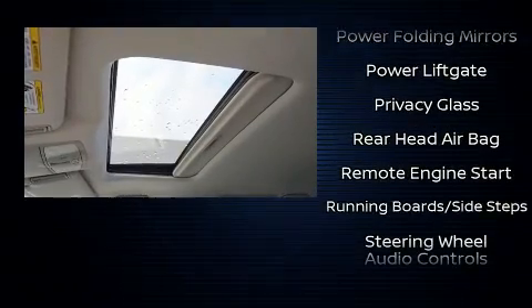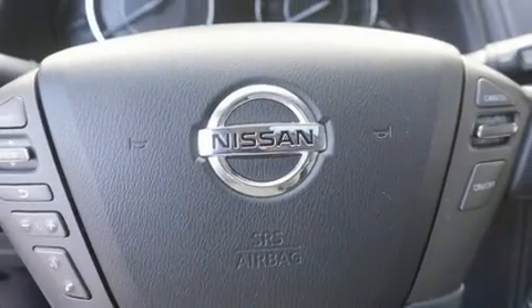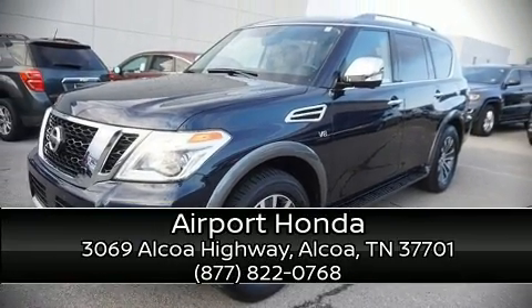A Carfax History Report provides you peace of mind by detailing information related to past owners and service records. Please don't hesitate to give us a call. Thank you.